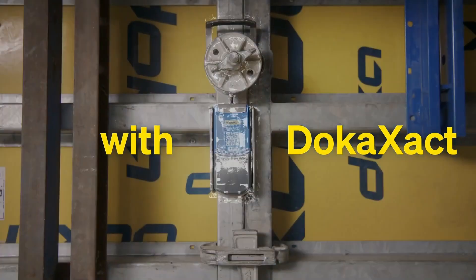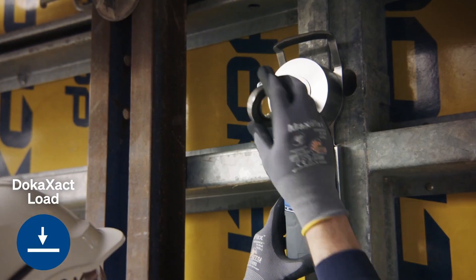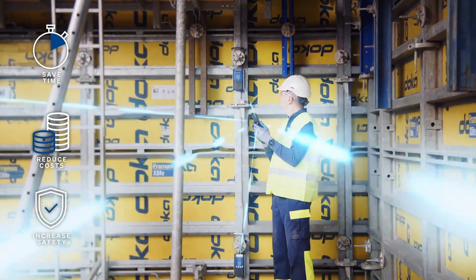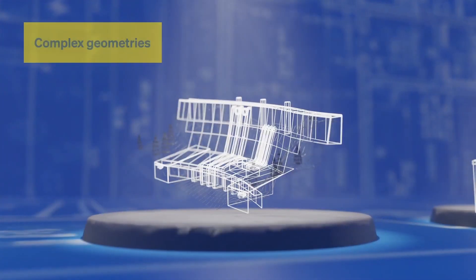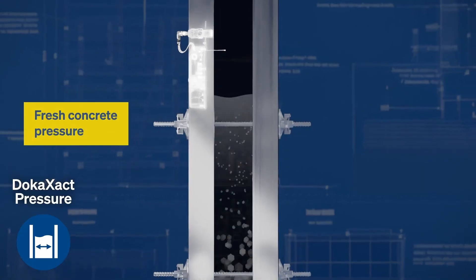With Dokexact, you can impress your clients by showing your ability to monitor the process accurately, providing them with detailed and real-time updates for better project management. Whether you're working on roads, bridges, or other major projects, this system makes a complicated task much simpler and more reliable.